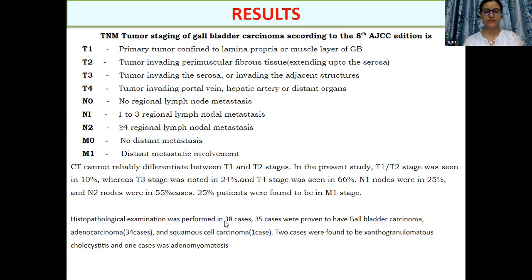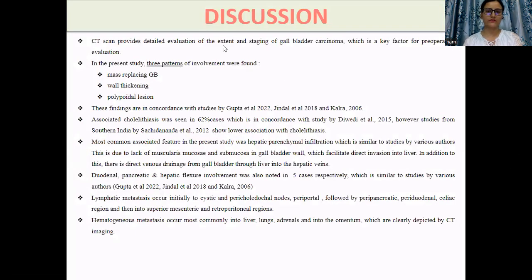Histopathological examination was done in 38 cases, of which 35 cases were proven to have gallbladder carcinoma, and the most common pattern was adenocarcinoma. Two cases were xanthogranulomatous cholecystitis.